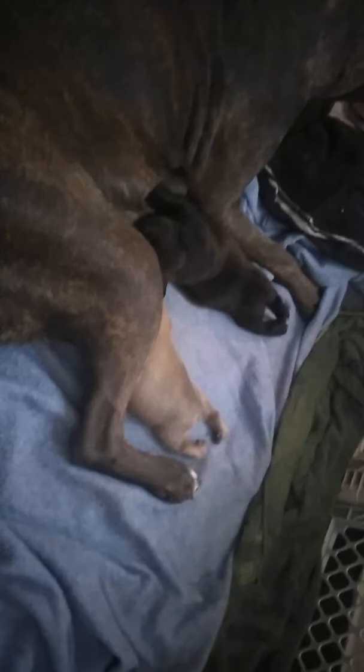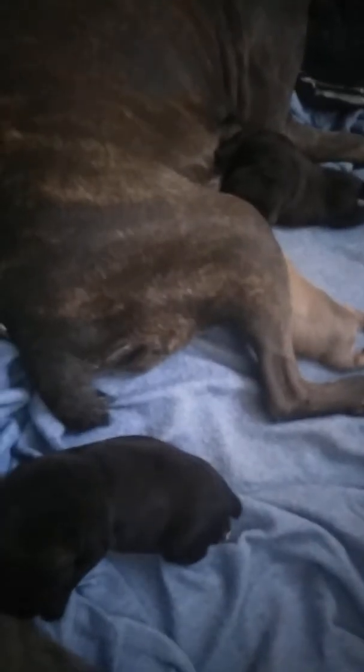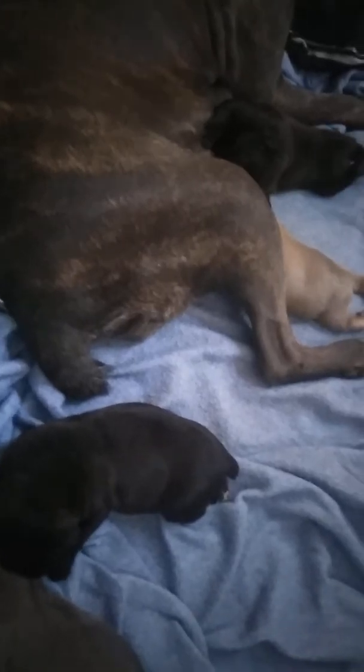Beautiful colors — all solid colors, hardly any white at all. Show quality dogs, championship on both bloodlines. We got champion bloodlines on the sire side, champion bloodlines on the dam side. The bloodlines, everything is correct.